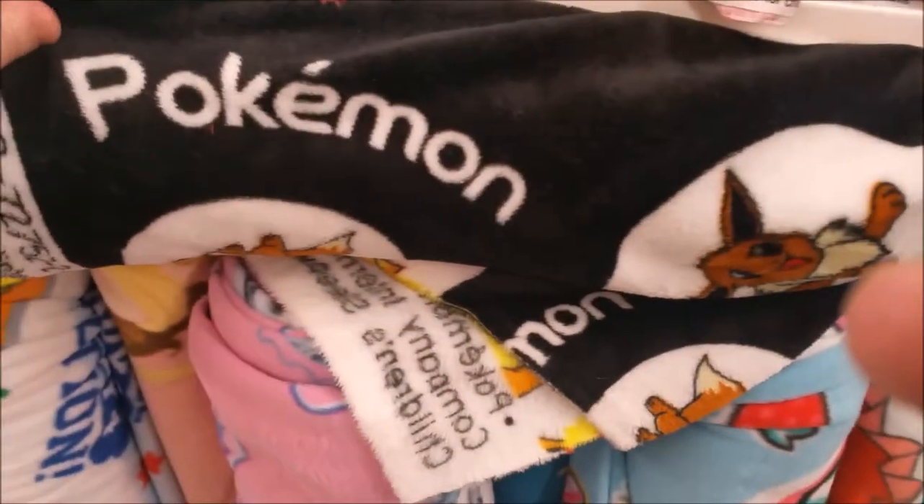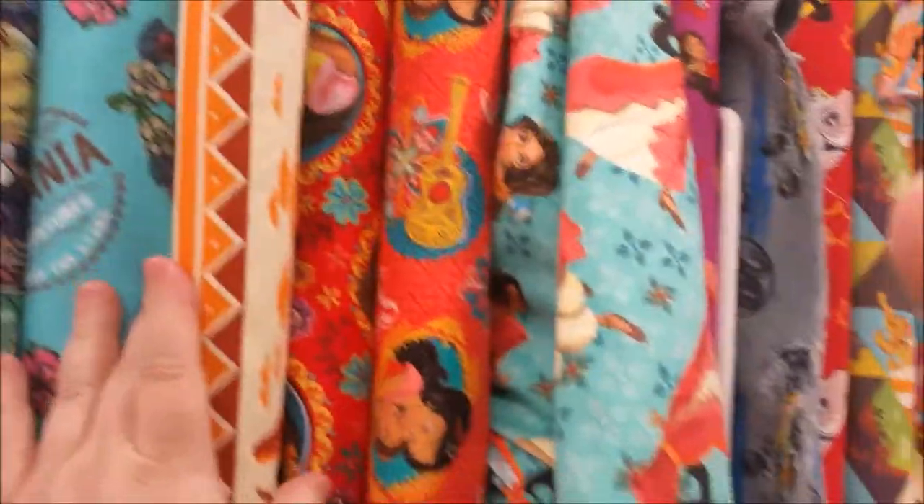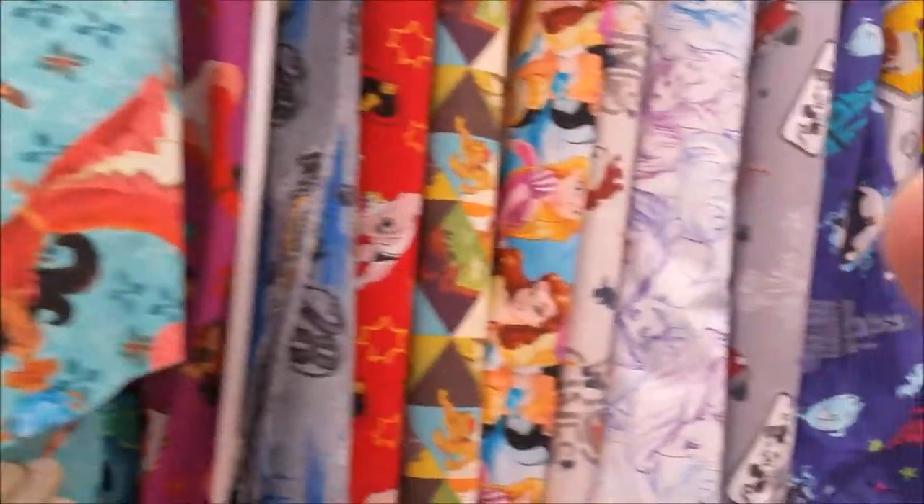This has Pokemon on it — can't really pull that out, it's crammed in there. We have all kinds of Elena of Avalor. There's some princesses and the Lion King.